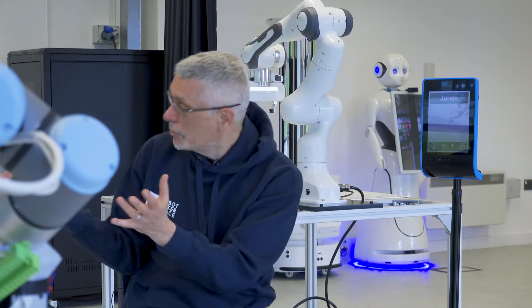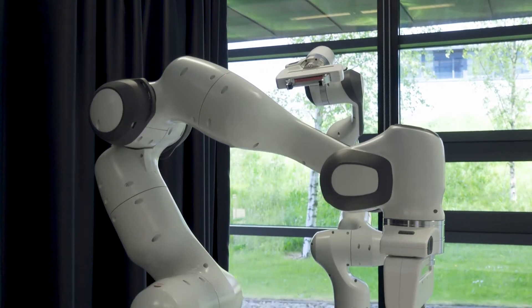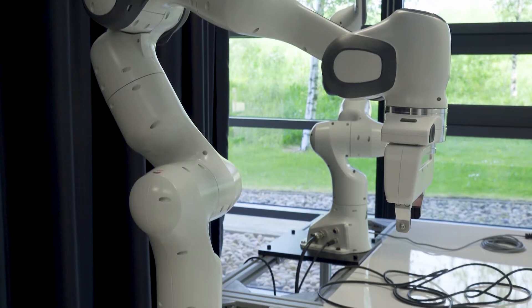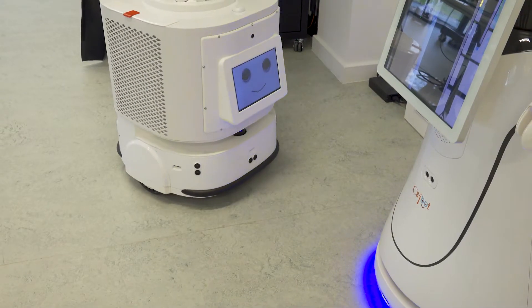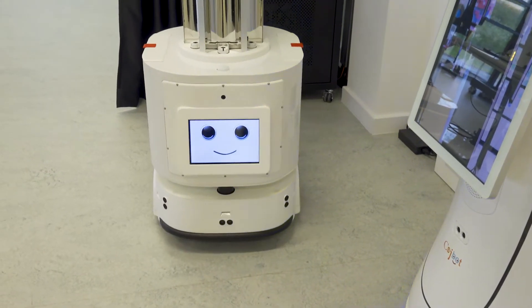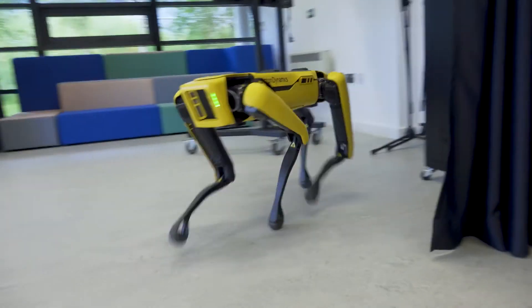We've got a range of robots here. We've got robots that are concerned with manufacturing future products — you can see them, they look like these kind of manufacturing arms here. But we've also got some social robots; Joan is sitting next to me, and there are some in the background. Oh, and there's an industrial cleaning robot there. So we're looking at all sorts of ways humans and robots can collaborate.